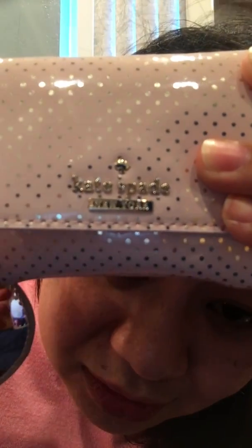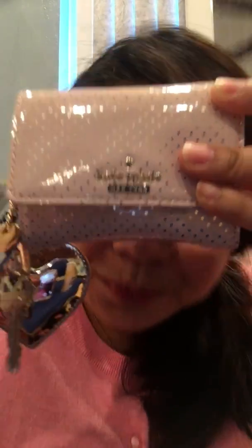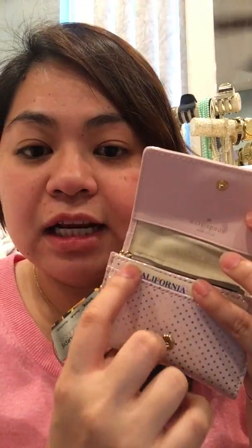Binuksan na natin. Dito pala nandito yung Kate Spade hardware na logo — it says Kate Spade New York there. Gold hardware. So when you open the wallet, small wallet siya. Pagka-open mo, meron siya uli dito na pocket. I decided na ilalagay ko lang dyan yung ID ko. But it's up to you — if you want your card to be more secure, put it right here.